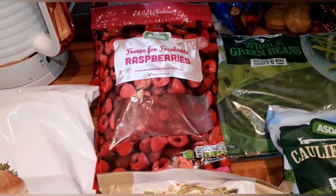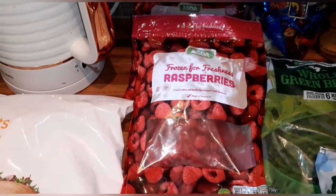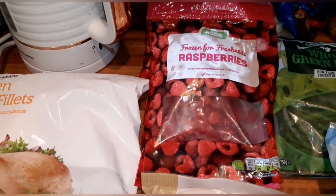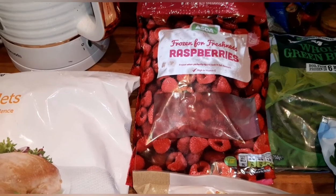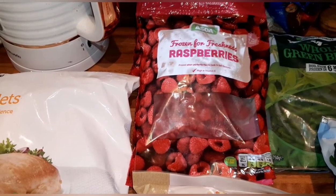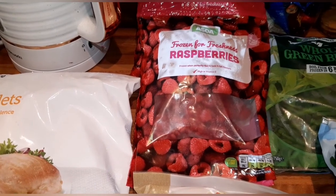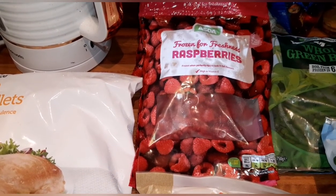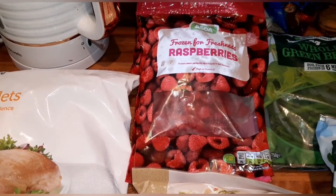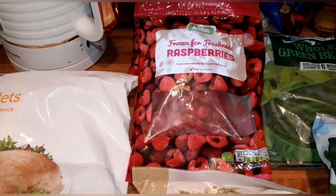Hi guys, it is Saturday the 3rd of October and I'm bringing you another Asda food shopping haul. As with anything, please double check the syn values — I'll give you the syns correct as of today, but to protect your own weight loss always double check, as Slimming World are continuously checking and updating the syn values.